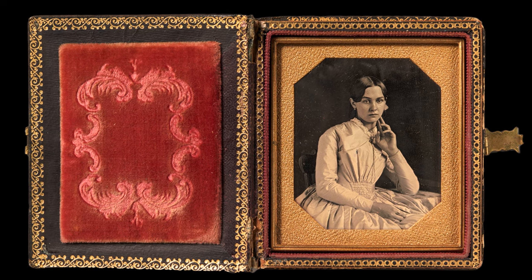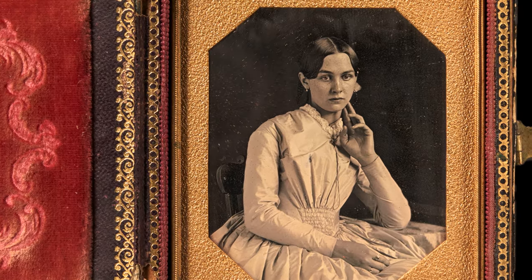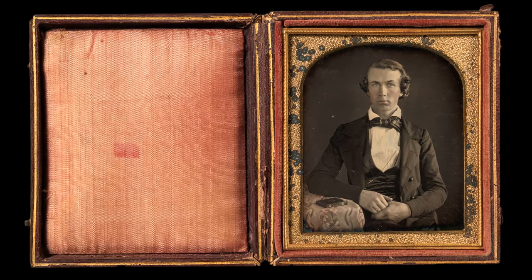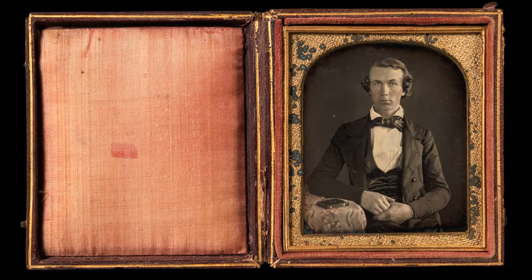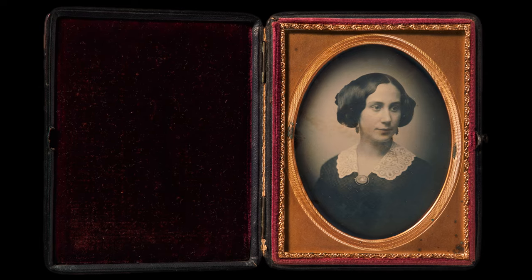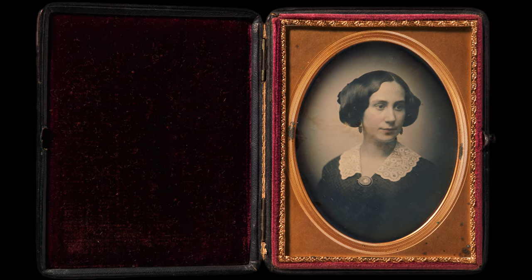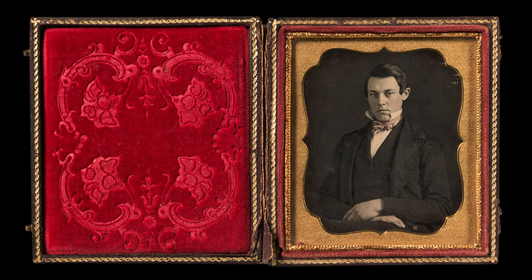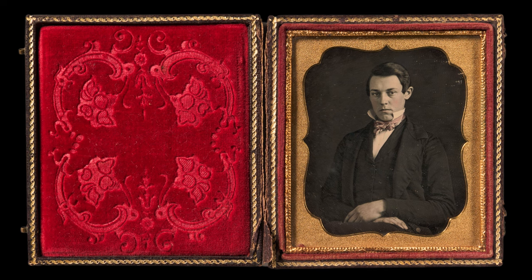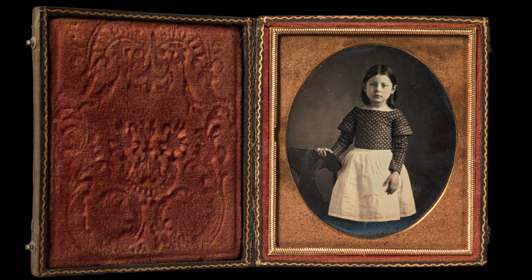To the modern eye, there is something a bit haunting about these early photos, a kind of surrealness. People typically didn't smile in early photographs because of the longer exposure times, but also because portrait photography took its cue from painting, which required a subject to sit still for many hours. To sit for a photographic portrait was, at the time, a pretty formal affair. In the 1800s, a person might only have a single photo taken of them in their entire life. These photographs were meant to be treasured — they were a way to create permanence.